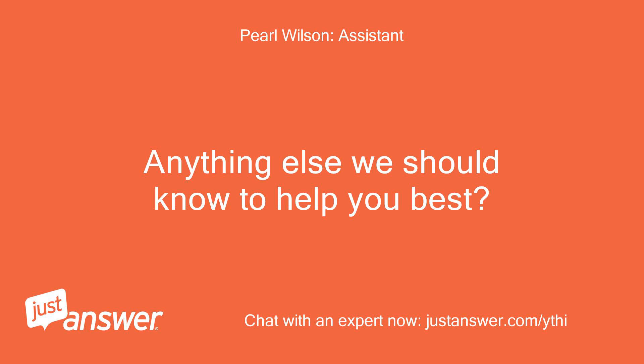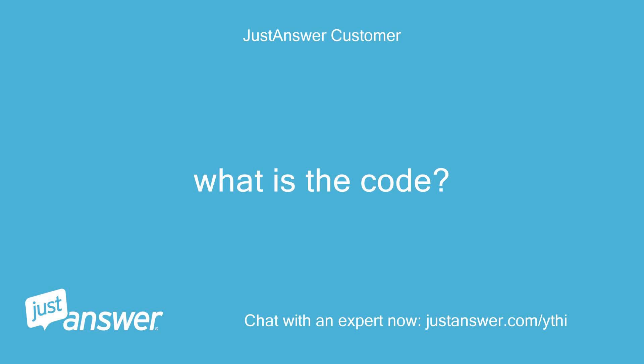Anything else we should know to help you best? What is the code?